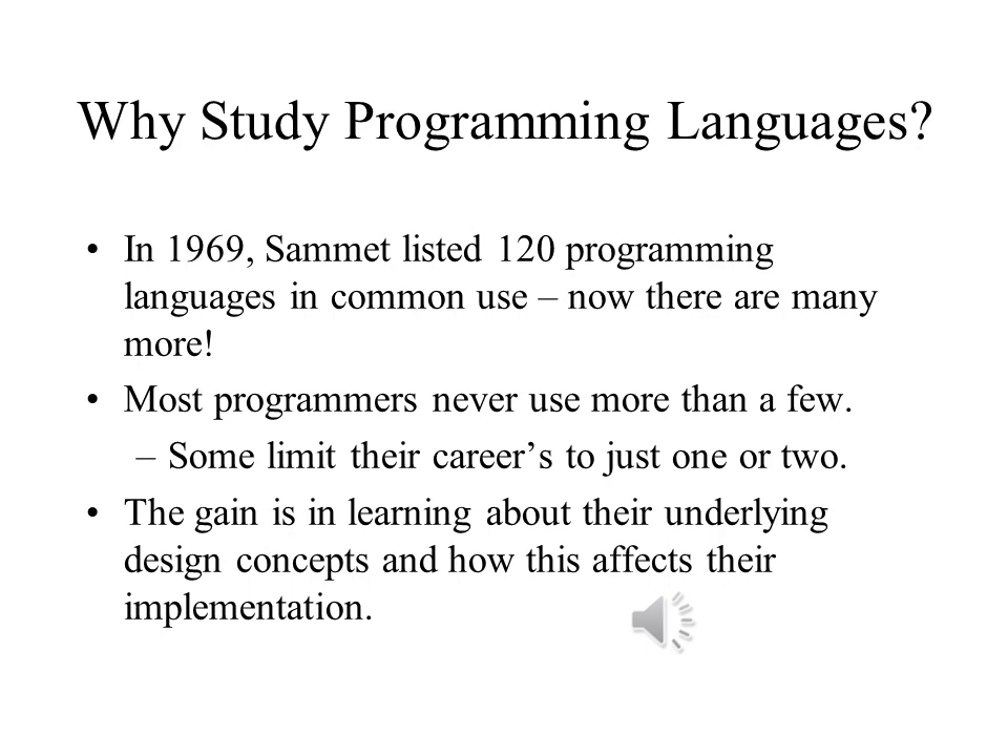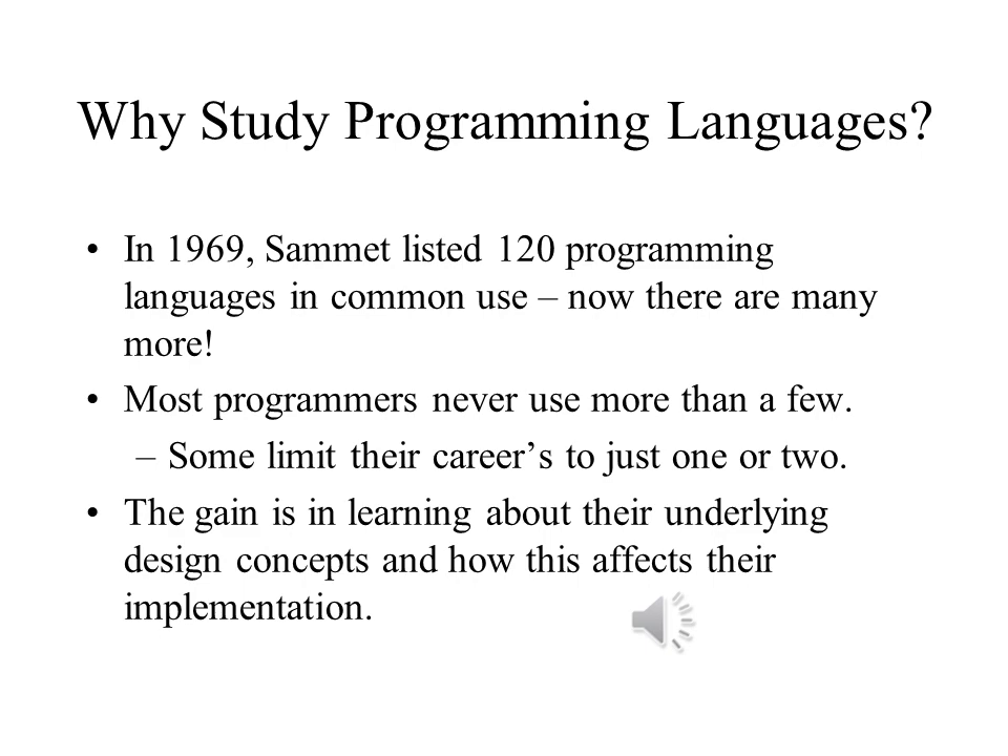Do we really need to understand the concepts of programming language design and implementation to program in these languages? There are six primary reasons to study programming languages.